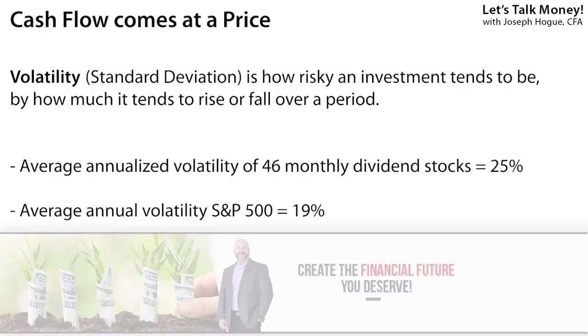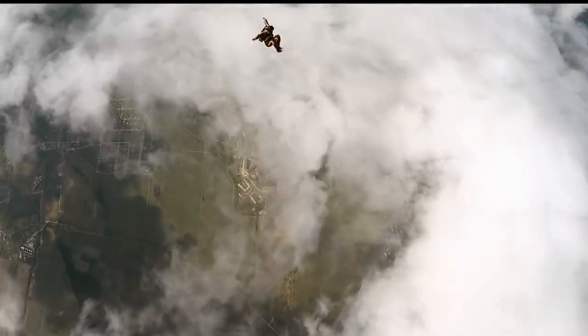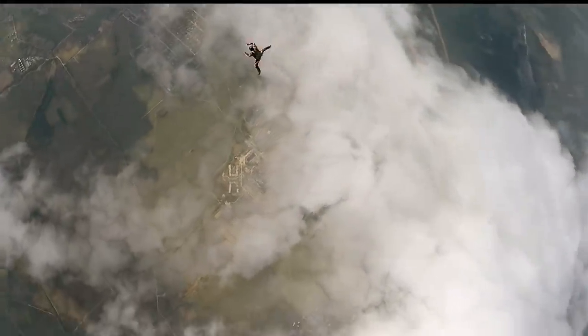And it's not just that risk and a big drop. Among the 46 monthly dividend stocks and funds I follow, the group has an average volatility of 25% annually — meaning the investments tend to rise or fall by as much as 25% a year. Compare that to the broader stock market and the S&P 500 index with a volatility of just 19% annualized, meaning those monthly dividend stocks are a whole lot more risky.